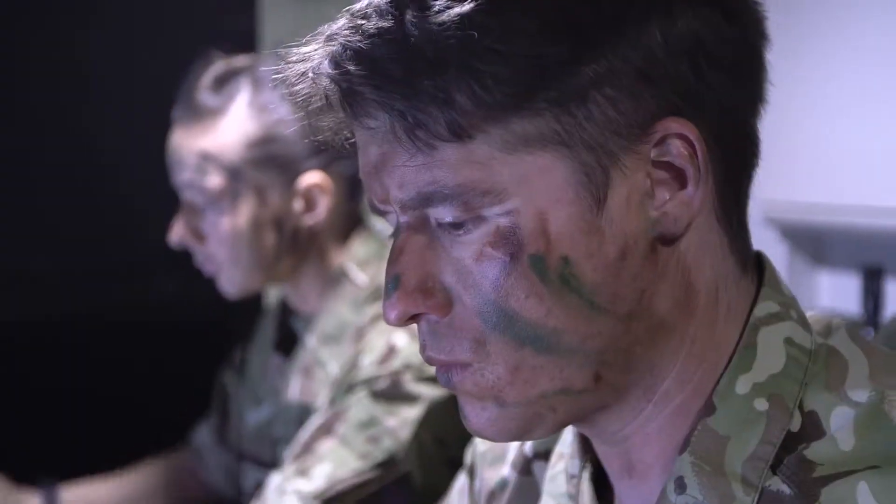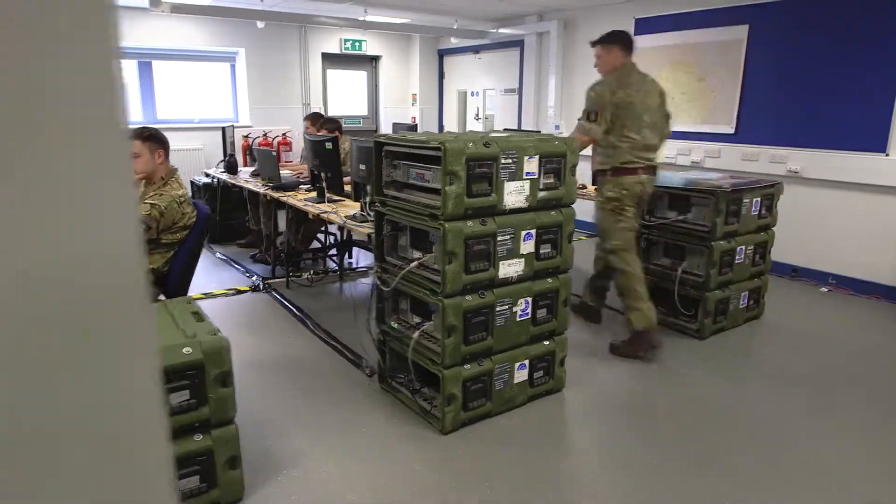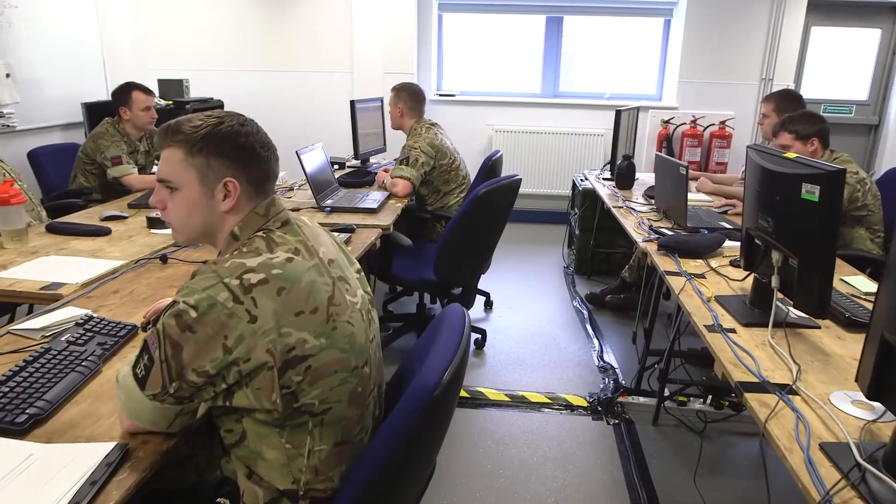Without our geographic products, the army would struggle to move within the new battle space environments it faces in a changing world. I've recently returned from a tour of Afghanistan, the Falklands last year, Switzerland, Italy twice — you can literally go anywhere in the world.